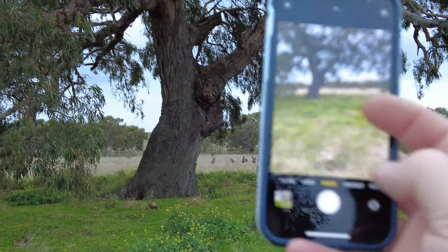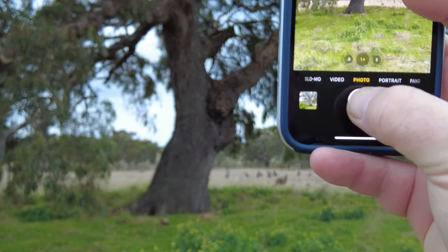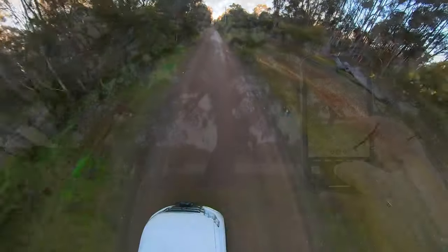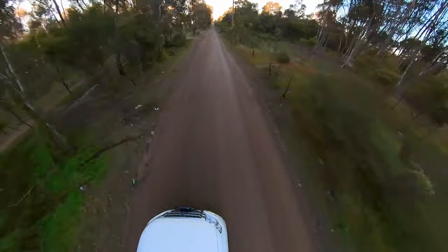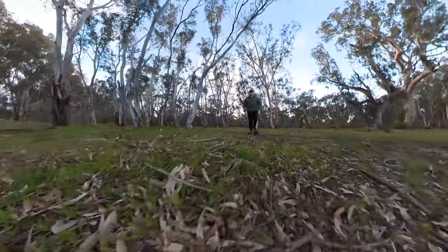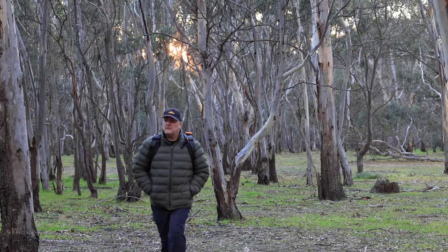I found it to be an enjoyable exercise, and in fact just the process of knowing that I'm going out just to capture images with my phone for future use, versus trying to get a great photo with my camera, has been a very relaxing and rewarding exercise. Anyway, I recommend it, give it a go, and thanks for watching. I'll see you again soon. Bye for now.